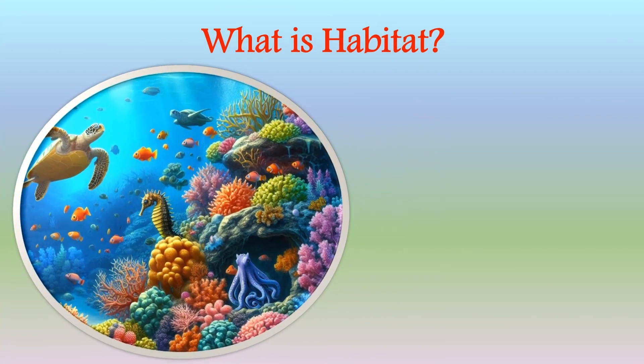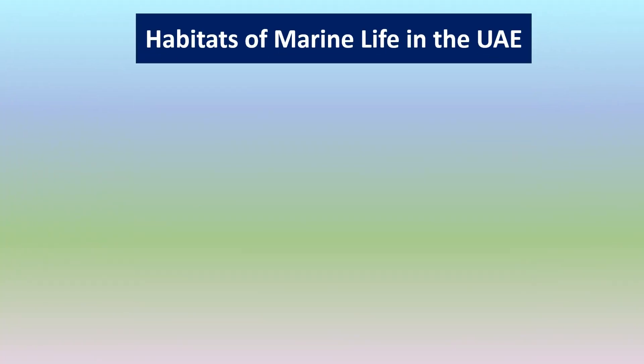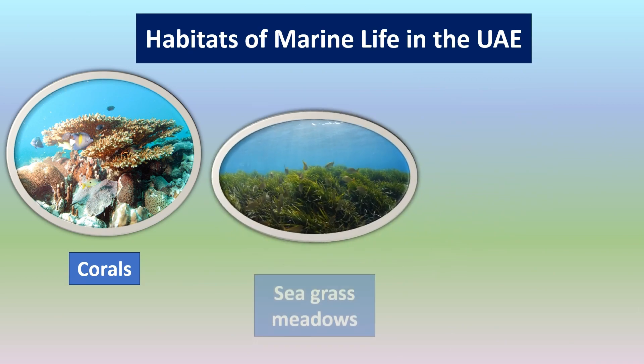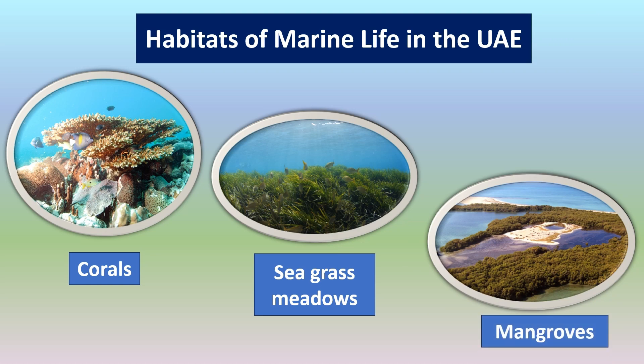What is a habitat? A habitat is the home of an animal or a plant. Let's look at the habitats of marine life in the UAE. We all live in our homes — do you know the homes of marine animals? Let's see where they live. They live in corals, seagrass meadows, and mangroves.